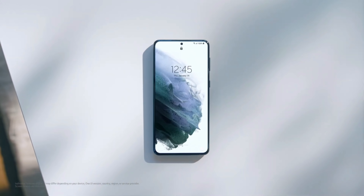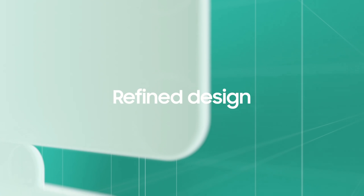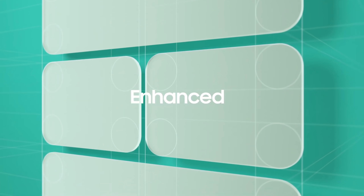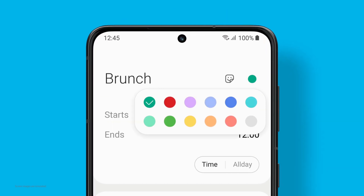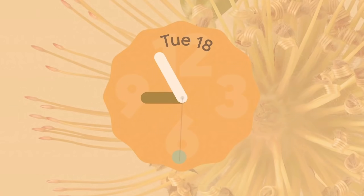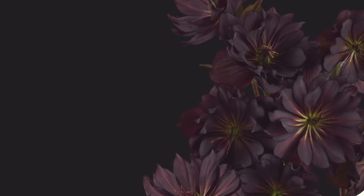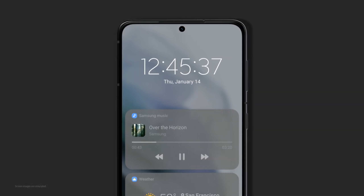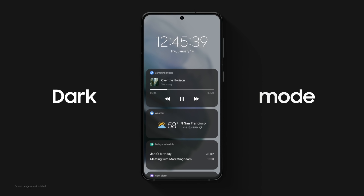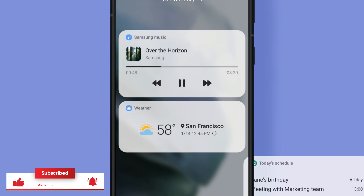How is it going Samsung users, Mr. Android here. Ever since Google announced Android 12, I have been getting a lot of comments asking when Samsung will release their One UI 4 based on Android 12. With that being said, in this video I will try to answer all the questions, and we will be taking a look at all the eligible devices that are going to receive this massive update. Make sure to watch this video till the very end.